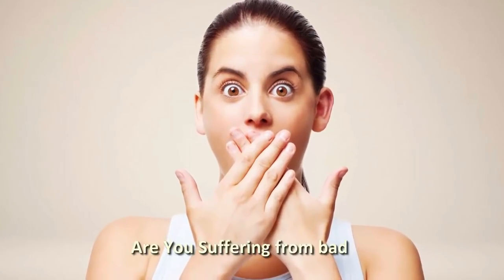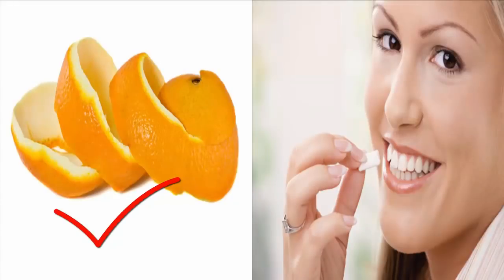Number 9: Bad breath. Are you suffering from bad breath? Chew an orange peel rather than a gum or a mouth freshener to cure bad breath.